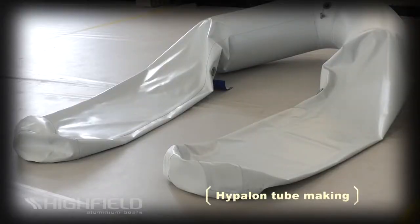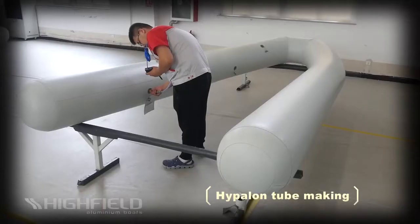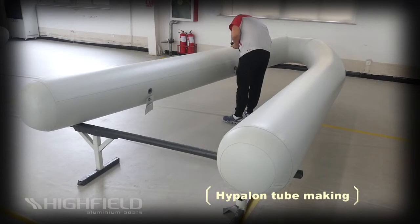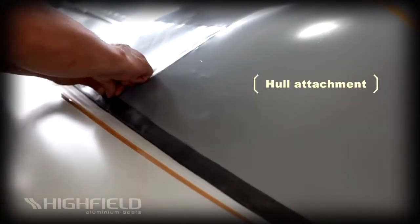Tube air tightness is controlled according to ISO standards as a minimum. They are over-pressure tested over a long period and the individual chambers are separately tested as well. Once the tubes have been quality checked and approved, they are attached to the hulls.